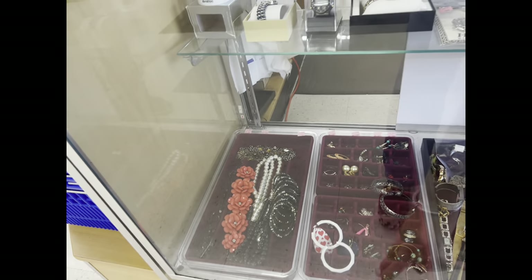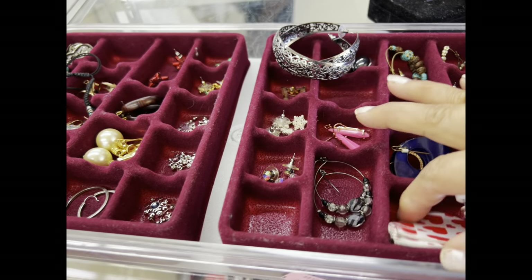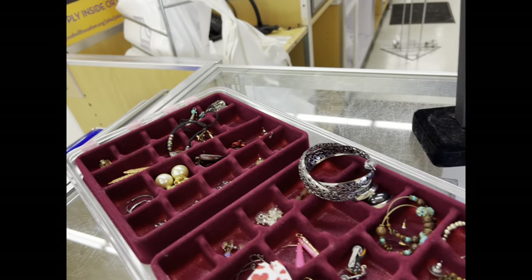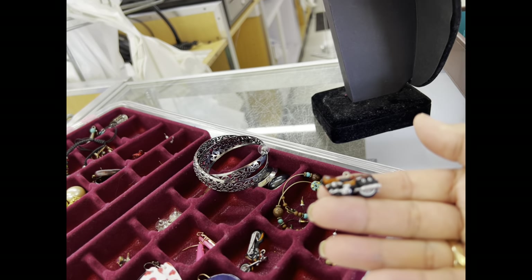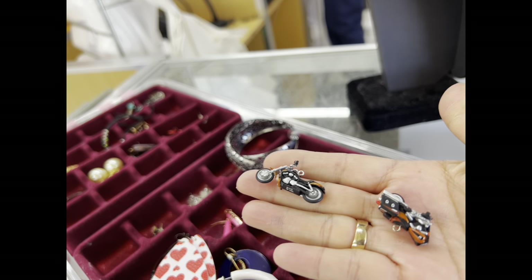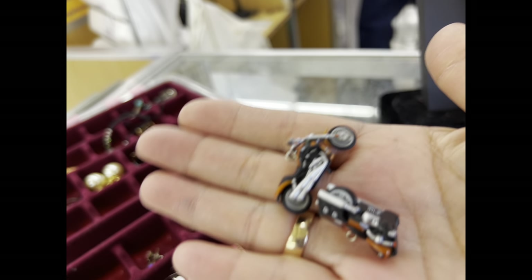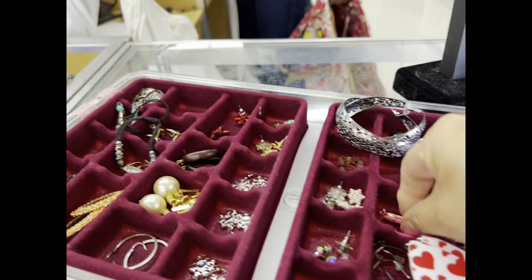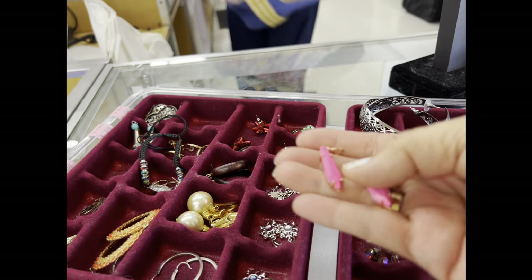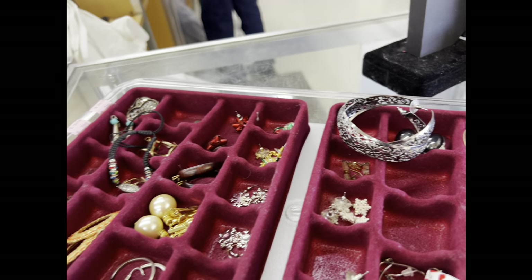I have so many stacks of trays, armoires full of jewelry that I literally forget things. If you ever see anything in a haul you're interested in, please give me the timestamp and the name of the video, or even better a screenshot, because I go through so much jewelry. I did buy those motorcycle pieces — I thought my husband could make them into earrings. They were amazing little pieces; I believe they are Kendra Scott. I didn't find a mark on them so I haven't listed them — I actually sent them as a gift to one of my channel members.